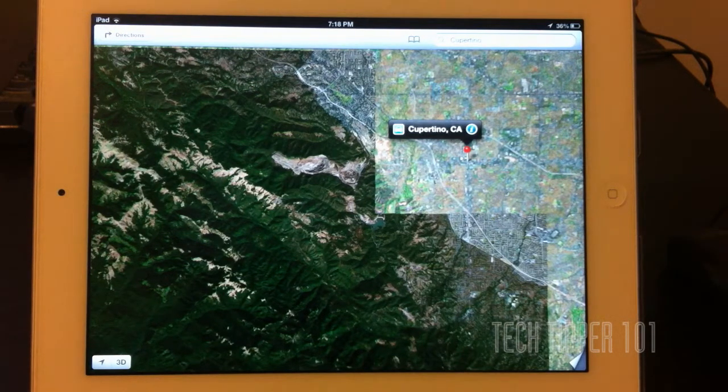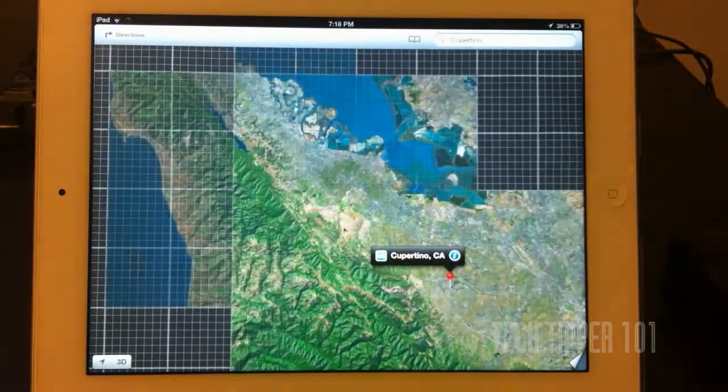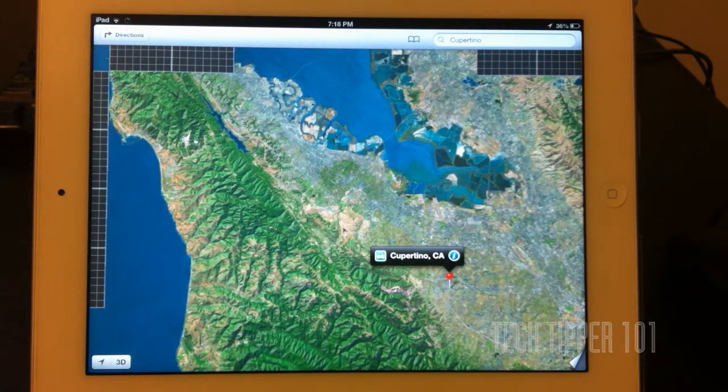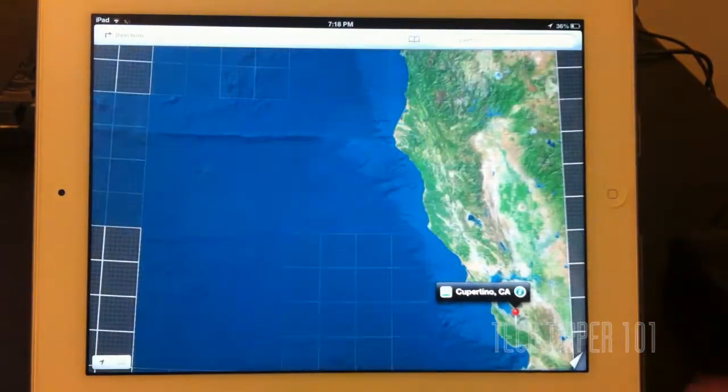The directions are given by TomTom, but we'll get into that more in a little bit. Once you launch the Maps app, if you used Maps before prior to iOS 6, you'll see the differences in drawing and rendering immediately.